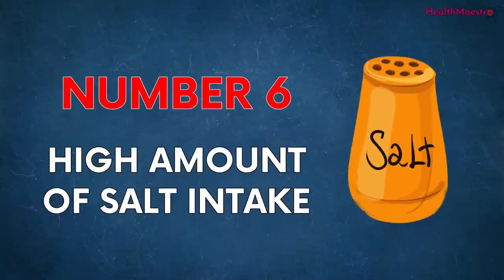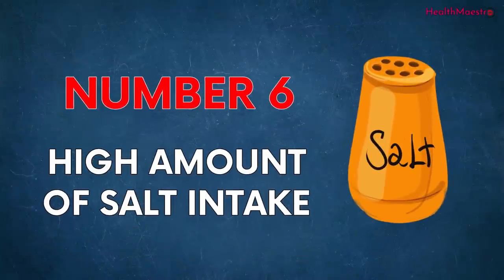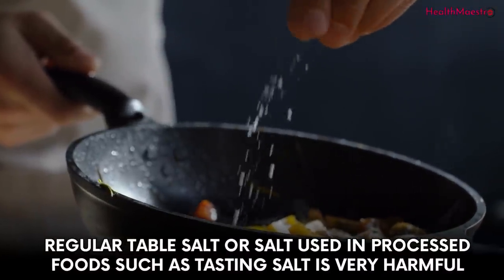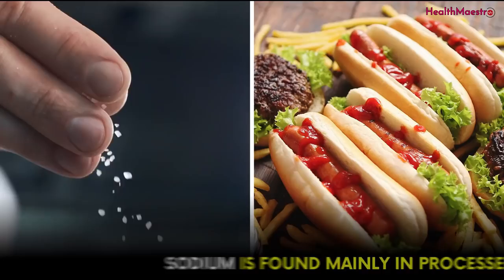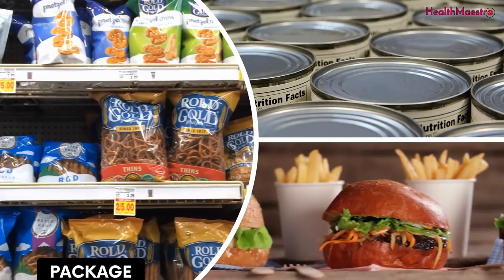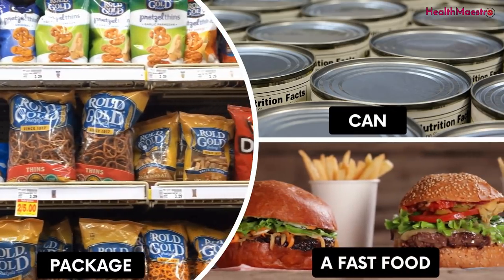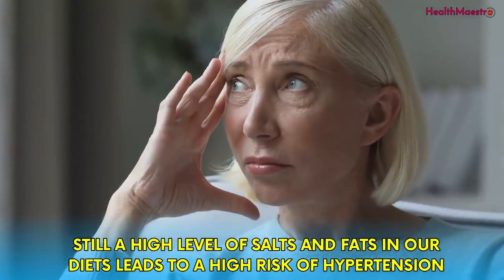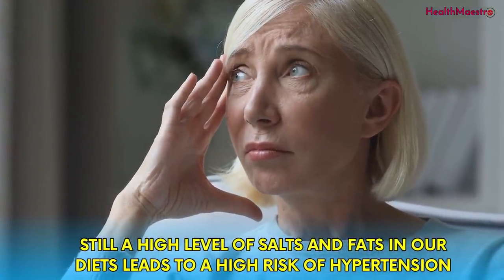The sixth reason is a high amount of salt intake. Regular table salt or salt used in processed foods, such as tasting salt, is very harmful. Sodium is found mainly in processed foods — anything that comes in a package, can, or especially from a fast food restaurant. A high level of salts and fats in our diets leads to a high risk of hypertension.